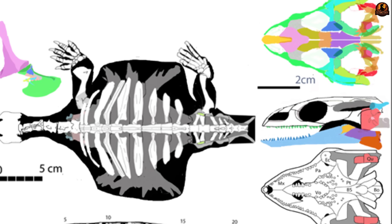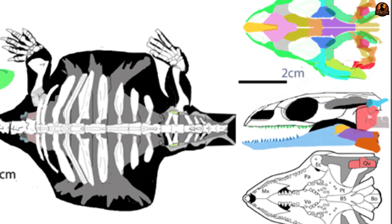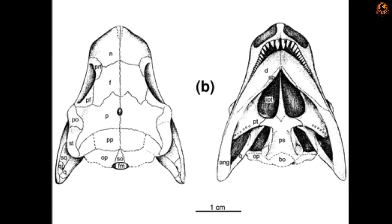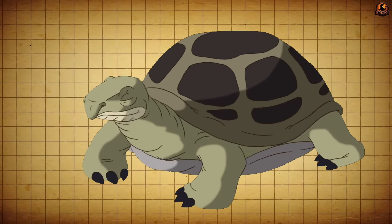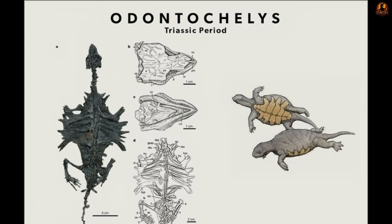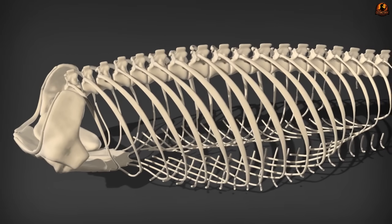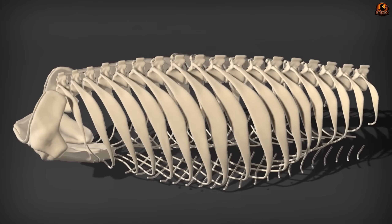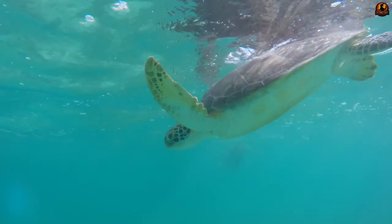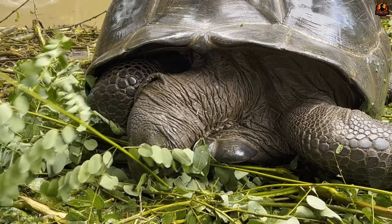The jaw morphology revealed robust muscle attachment sites indicating powerful bite forces. The temporal region retained primitive openings characteristic of early reptiles, unlike the completely enclosed skull roof seen in modern turtles. The quadrate bone, which connects the jaw to the skull, maintained an elongated shape similar to lizards and other diapsid reptiles, rather than the shortened specialized form typical of contemporary turtle species. The feeding mechanics implied by this dental arrangement were radically different from anything seen in modern turtles.